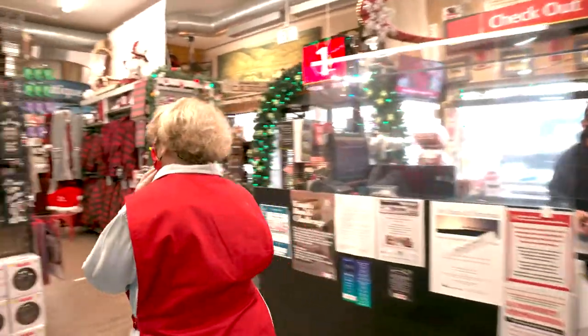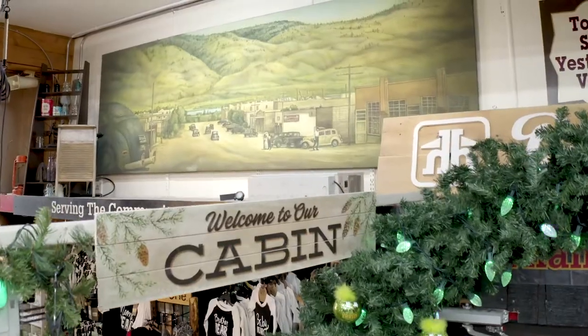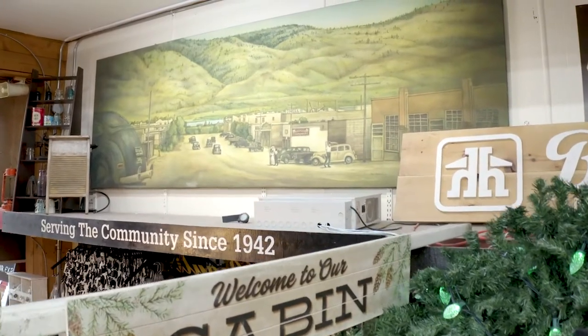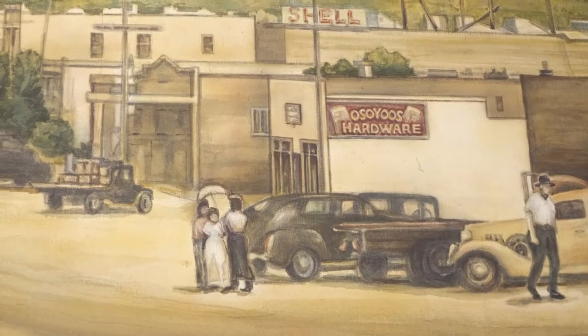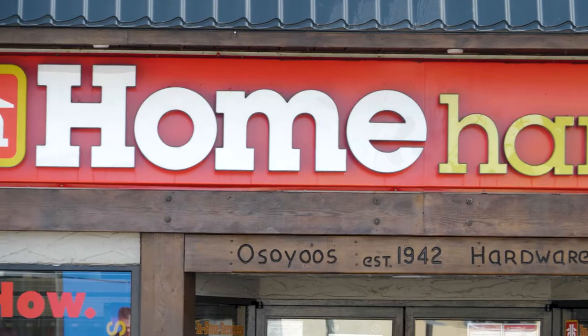Welcome to Osoyoos Home Hardware. This is a painting we had done by a local artist — this is downtown Osoyoos, 1946. This hardware store has been on the corner of Main Street since 1942.